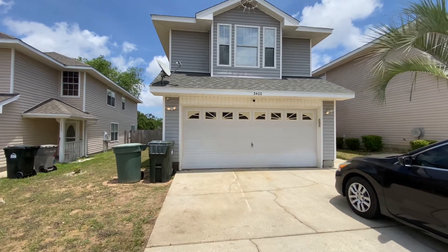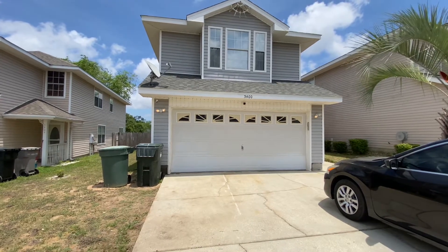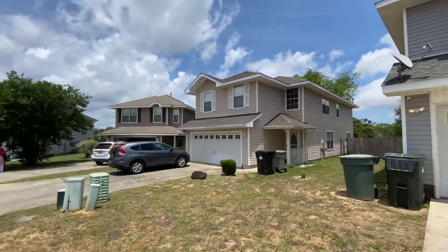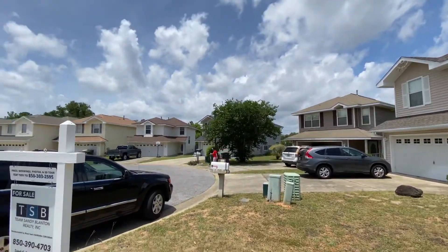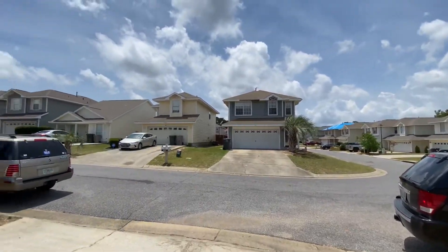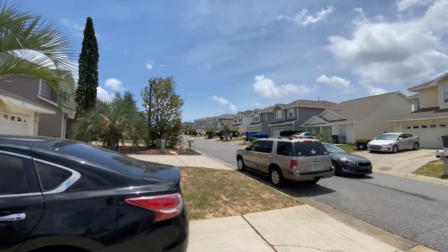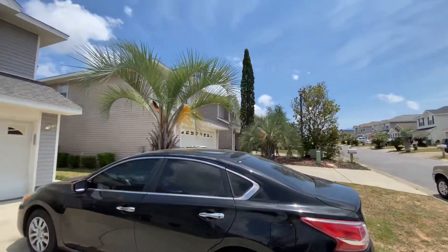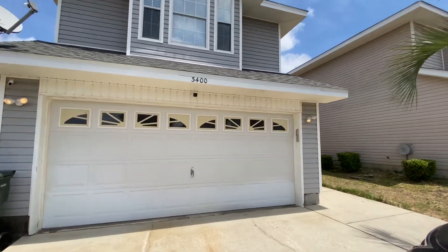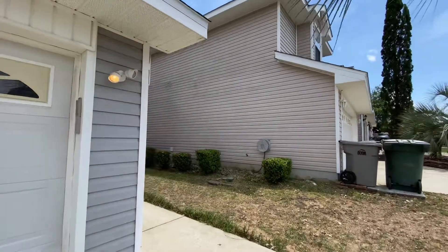Hey there, so we are at 3400 Two Sisters Way. This is the homes next door, comes across the street. So we have 1800 square foot, three bedroom, two bath, two story.